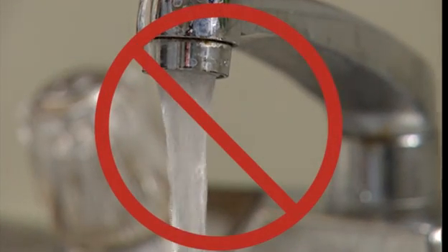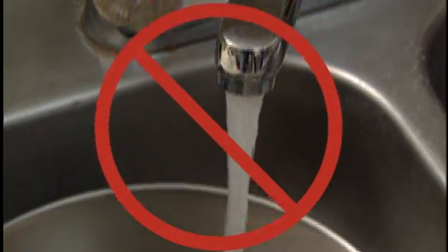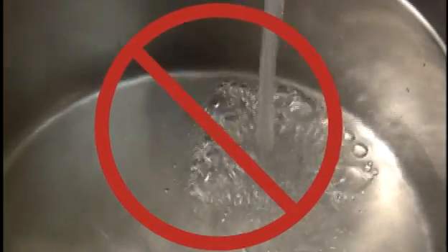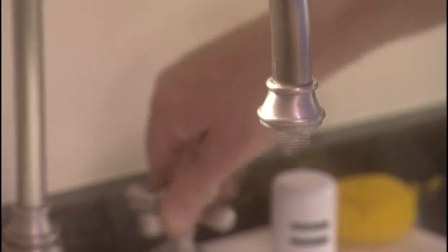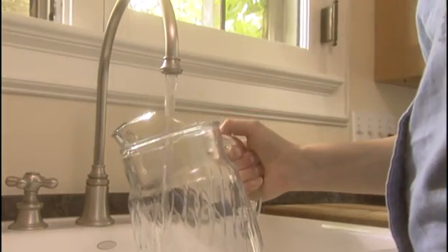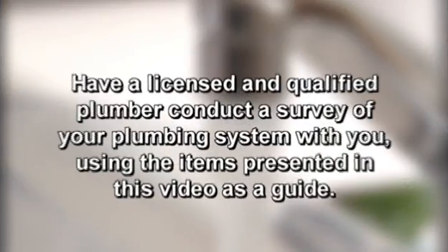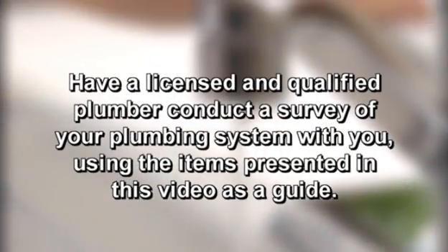Hot tap water should not be used for drinking or cooking foods, as it can contain bacteria and increased levels of metals. Use cold water from clean and well-maintained faucets where water is regularly used or after there has been a lot of water use. Store drinking water in a clean, covered water pitcher and place it in the refrigerator for convenient, high-quality drinking water. Have a licensed and qualified plumber conduct a survey of your plumbing system using the items presented in this video as a guide.